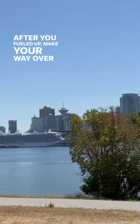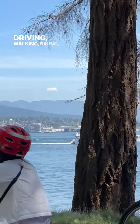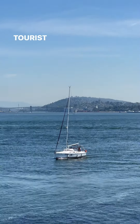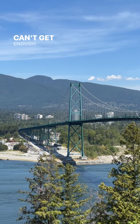After you've fueled up, make your way over to Vancouver's iconic Stanley Park. Depending how much energy you have, spend some time either driving, walking, biking, or running along the seawall. I chose to drive. This may be number one on the list of the most popular tourist attractions in Vancouver, but once you take in the beautiful city and ocean views, you'll see why even the locals can't get enough of this path.